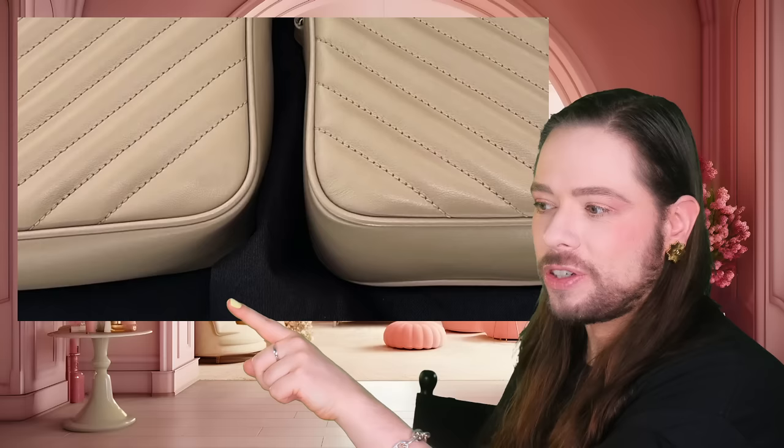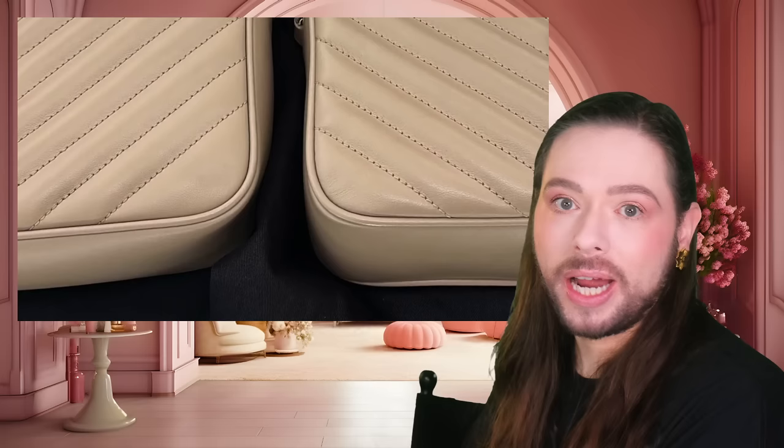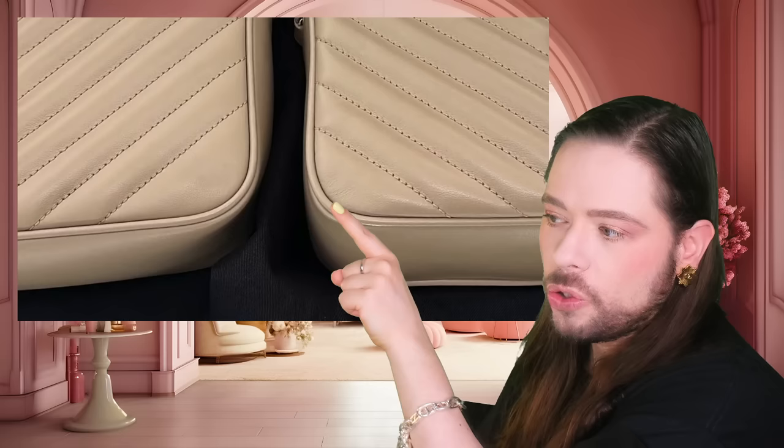So it brings us back to this conversation: are they both authentic? Or is the Cosette one an outlet-grade bag? As we all know, YSL has outlets, and all these brands produce inferior quality for their outlets. So is this just an outlet Lulu bag versus a boutique Lulu bag — is that what's going on? Or is this a fake?